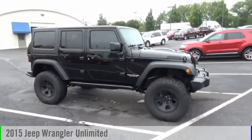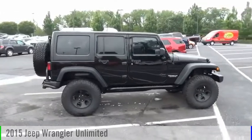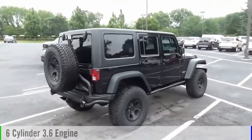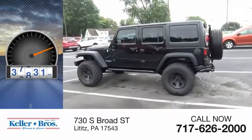Make a great choice today with the 2015 Jeep Wrangler Unlimited. This vehicle is powered by a four-wheel drive, six-cylinder, 3.6-liter engine. This vehicle has less than 40,000 miles.